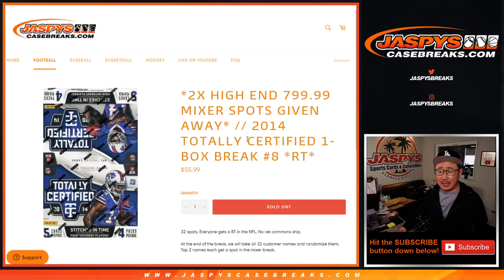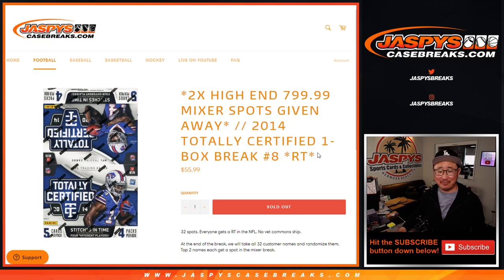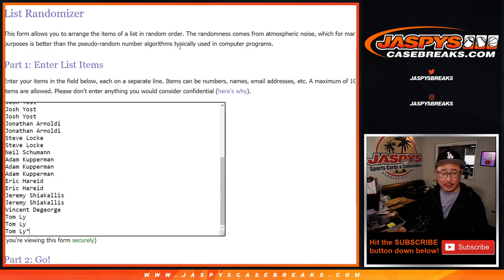Hi everyone, Joe for JaspiesCaseBreaks.com doing a quick little random team break right here. 2014 Totally Certified Football, number 8, with two high-end mixer spots being given away. If you're watching live, we just have to do one more of these and that knocks out that 6-box high-end mixer. Should be a lot of fun. Big thanks to this group right here for getting in on the action.